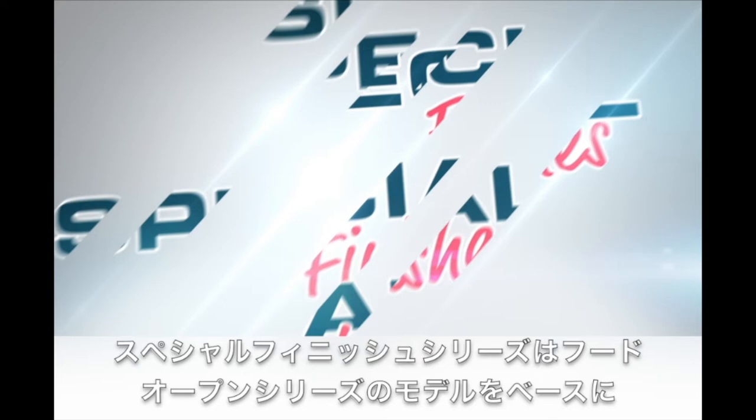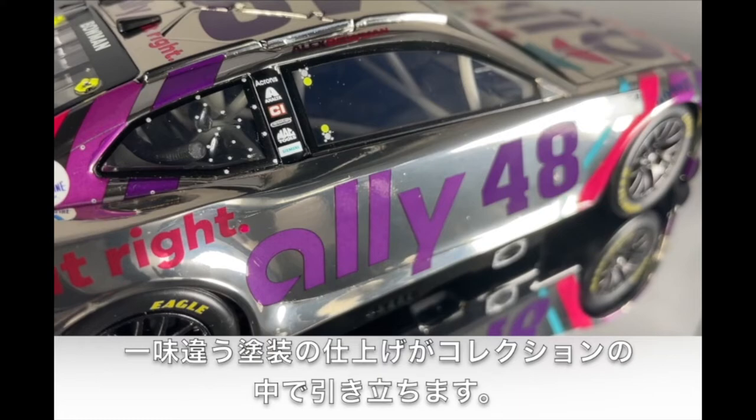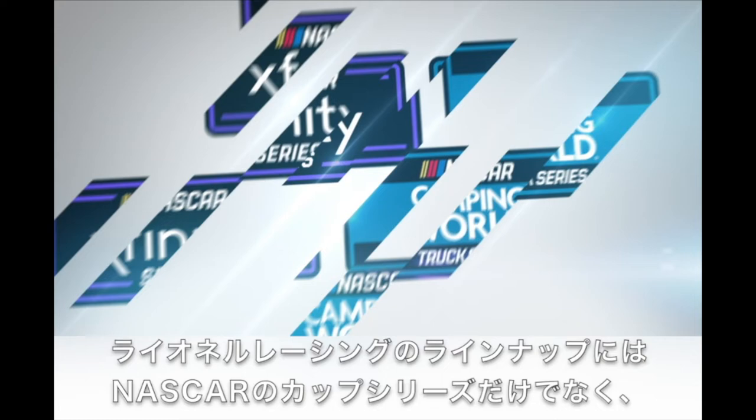Special Finish die-casts feature either a special paint additive or are actually chrome-plated to create a more high-end look and feel. These are produced in strictly limited numbers, which make them highly collectible. The most popular Lionel Racing special finish is color chrome.